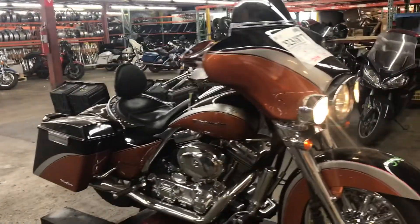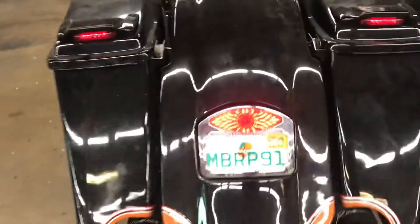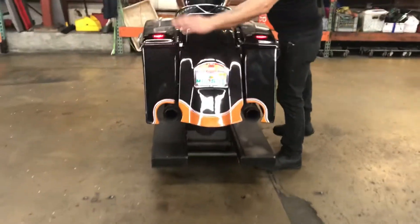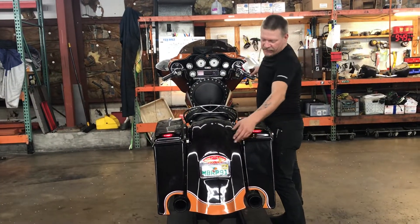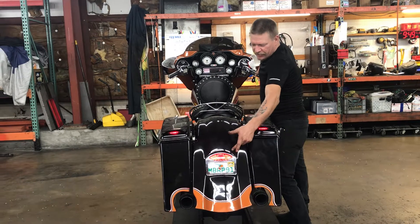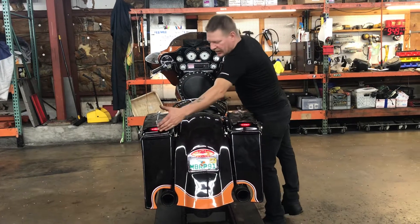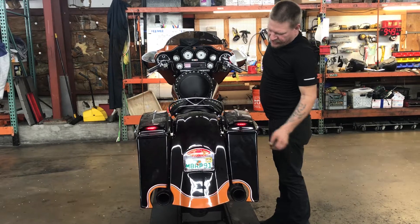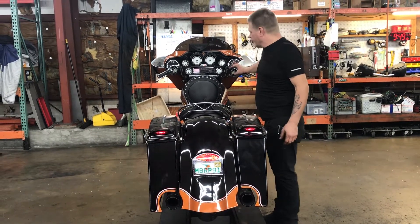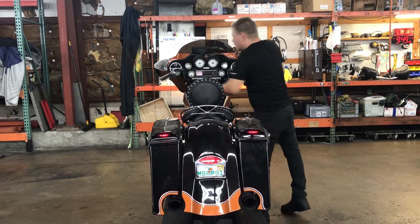We'll step around to the back of the bike and take a look at the lights there. This Ultra has a real nice tail back end kit that brings the bags down lower. Back of the bike lights are fender mount running lamp, brake lamp, LED modulating. We've got these lights in the bags here. Got a left turn signal — notice it's also incorporated into the tail lamp. We've got a right turn signal and four-way flashers.